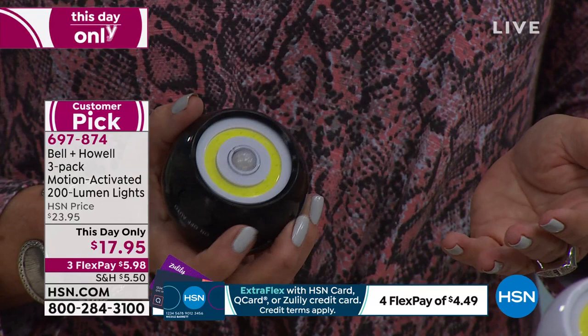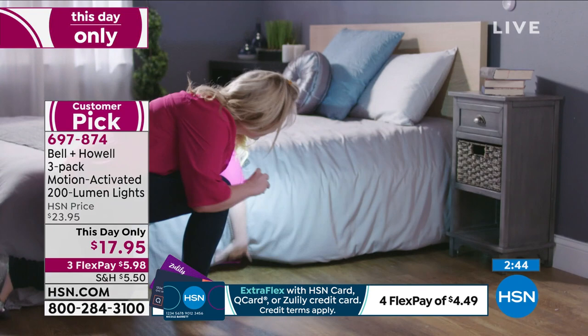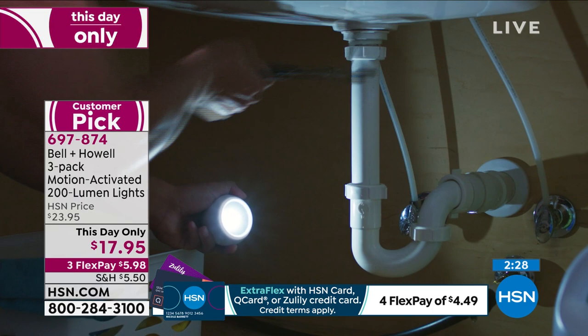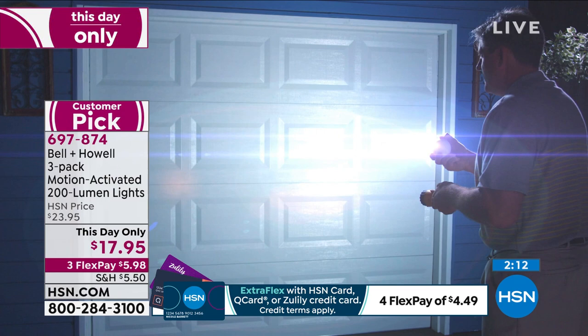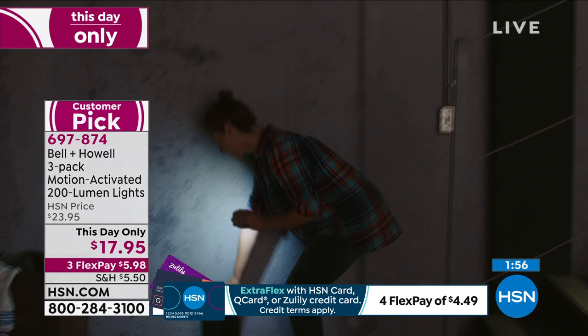All three for $17.95 — a one-day-only price. I love these because my house was built in the 1950s and the ceiling is virtually flat; we tried to get an electrician in to wire lights in our closets and it couldn't be done. So we've got these in our closets — early in the morning getting dressed, I don't have to turn on lights and wake up Kelly. Kelly uses them in her craft room armoire — when she opens the doors, the lights come on automatically.